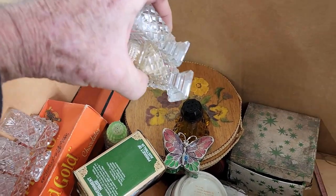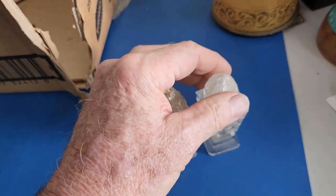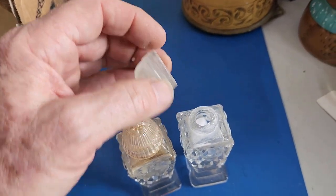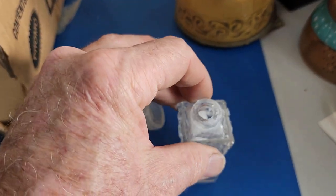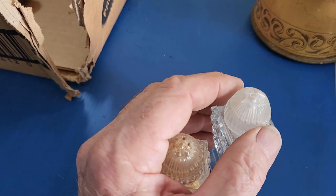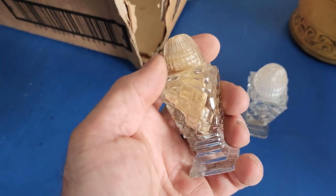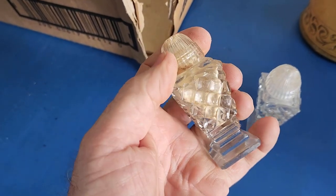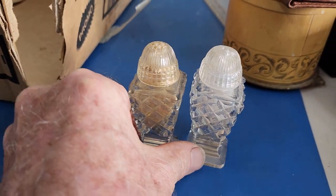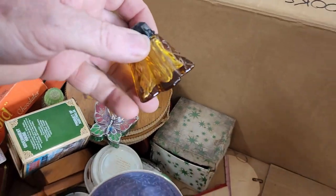Now some crystal salt and peppers — still with the salt and pepper inside. The tops of these always crack, but these look okay. They've got a very coarse thread so it doesn't need much of a chip for them to not attach properly. They're quite nice — I wouldn't even clean them up. I'd leave them with the original salt and pepper in them. Easily $10 a set — a nice little set.